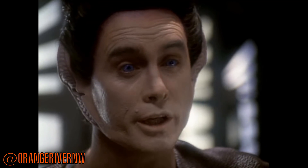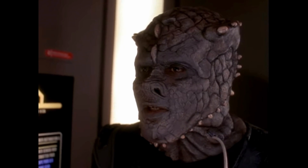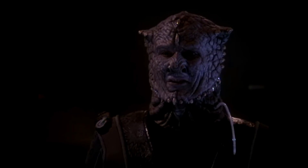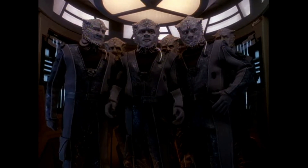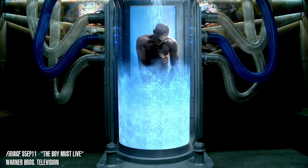While each Vorta that we meet on screen is a fully adult clone, the Jem'Hadar, as we learn, are generated in birthing chambers or hatcheries. Their growth cycle is accelerated so much that they reach full maturity only three days after emergence. They do not procreate naturally, and their species consists solely of males. Given that the Jem'Hadar are engineered, it's possible that the founders decided that artificial wombs would be more efficient. Believe it or not, this type of reproduction actually has some basis in real-world science.